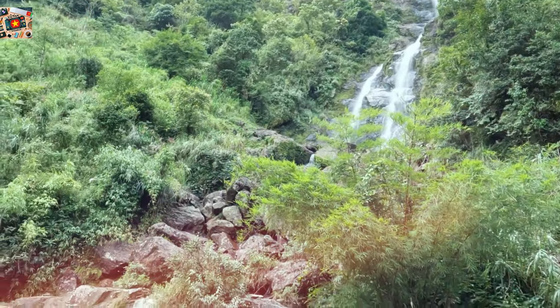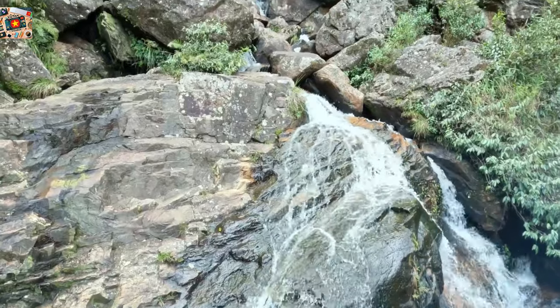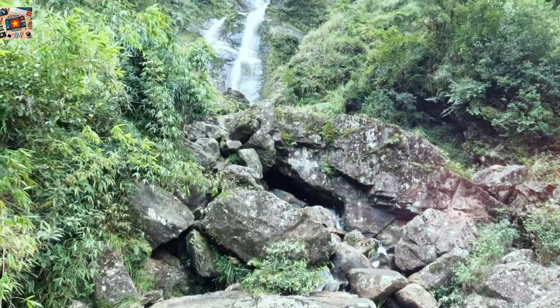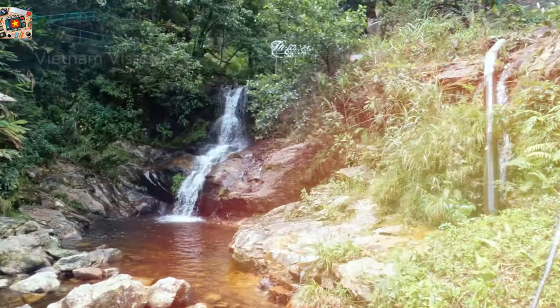If you're feeling adventurous, you can continue your journey to the nearby Love Waterfall, or venture further to explore Hoang Lien Son National Park. For those interested in birdwatching, the area around the waterfall is home to several species, so keep your eyes peeled and your camera ready.